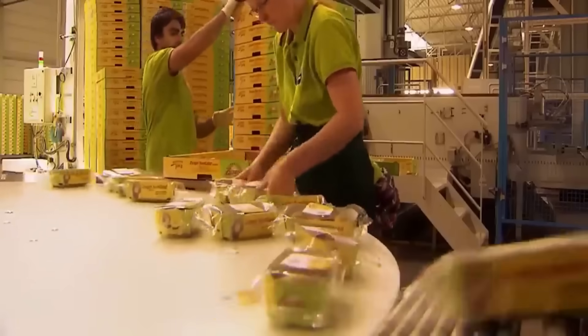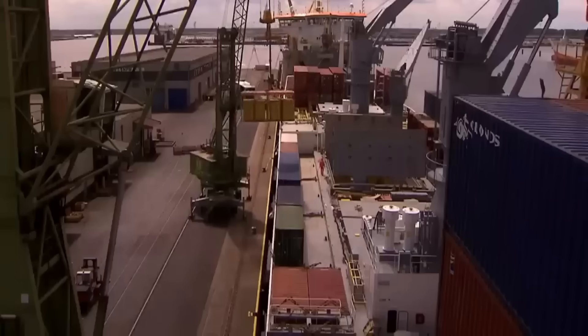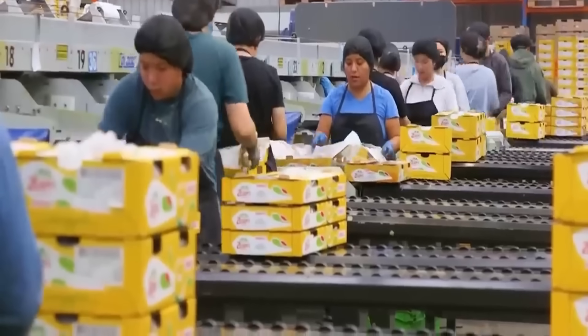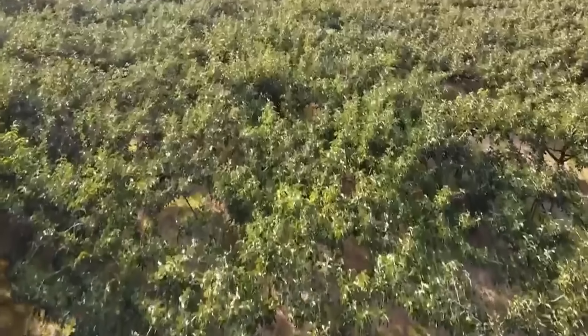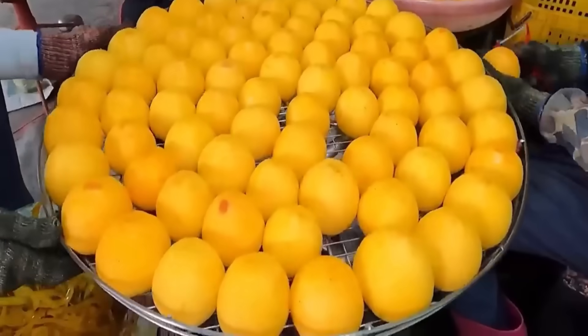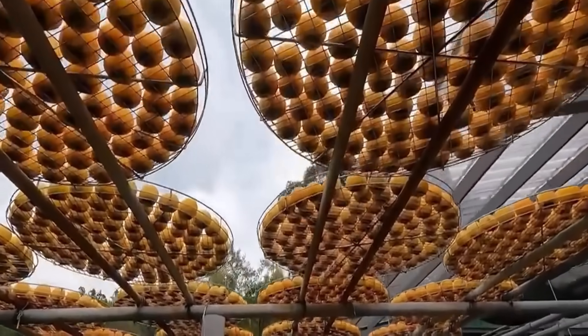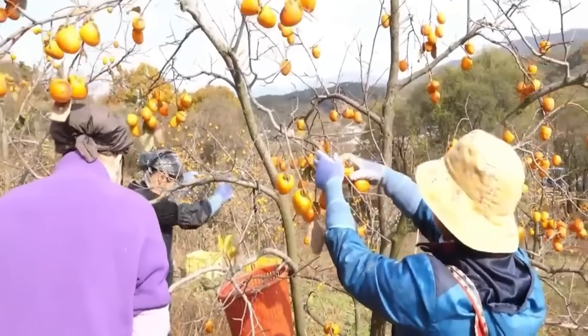Advances in food technology are opening up many new directions for the livestock processing industry. Artificial meat technology and plant-based protein alternatives are increasingly developing and can become competitors to the traditional meat industry. This poses a major challenge for the livestock industry, forcing businesses to constantly innovate, improve product quality and develop more sustainable production models. With the global population constantly increasing, the demand for high-quality, safe and sustainable food is becoming more urgent, requiring the livestock industry to focus not only on increasing output but also on improving product quality, reducing waste and developing environmentally responsible production models.